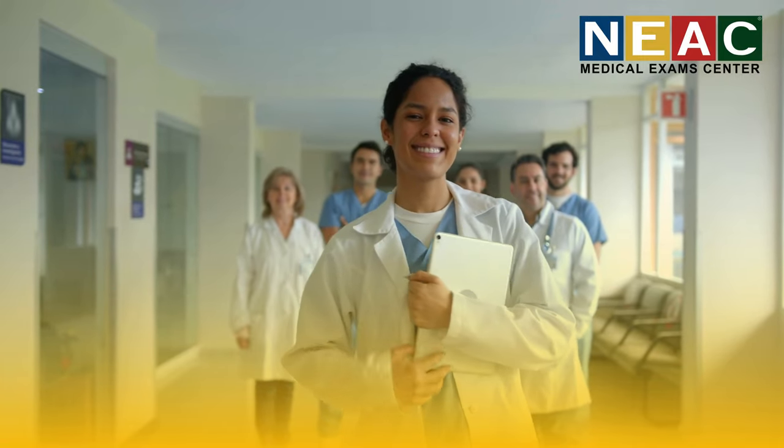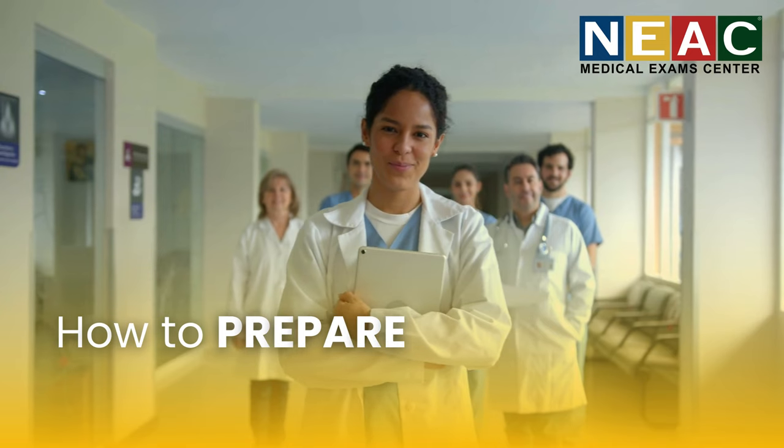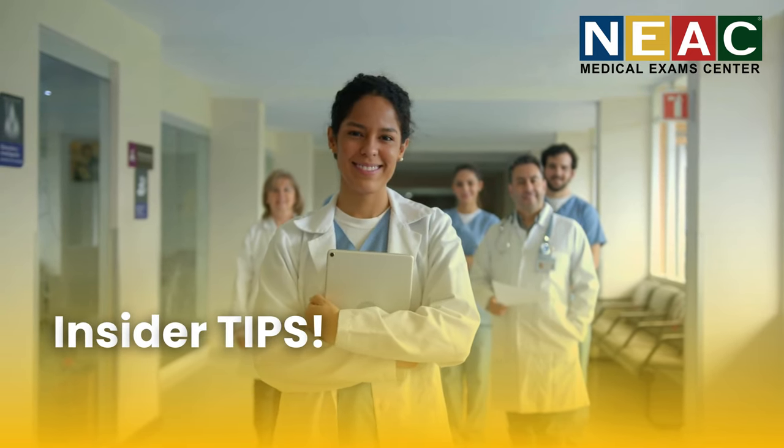In this video we're breaking down everything you need to know about the NMC exam, how to prepare, and the insider tips that'll make you unstoppable.